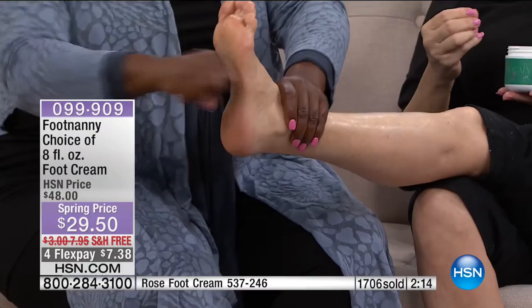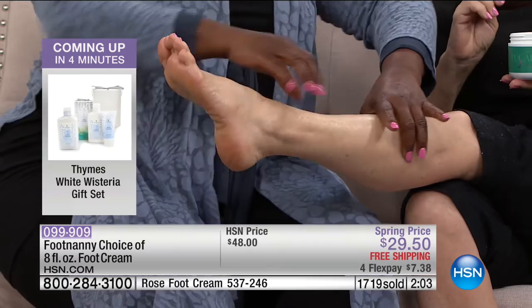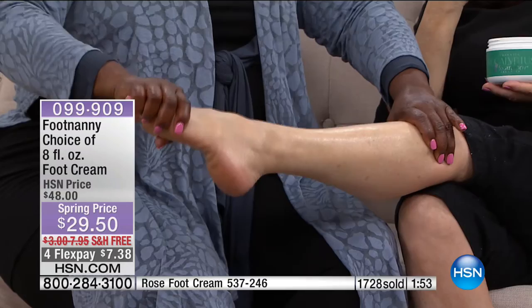Treat your feet today. Think about what your feet do for you every day — they take us everywhere and support our weight. The host admits apologizing to her feet many times for wearing heels. Please pamper yourself. If you think this is like any other foot cream, think again. There's a reason Lady O said this is my favorite.